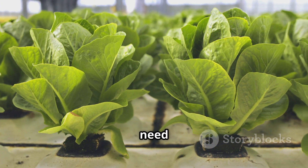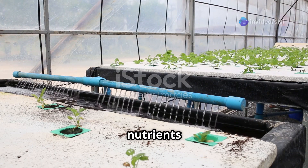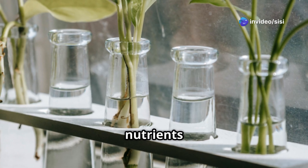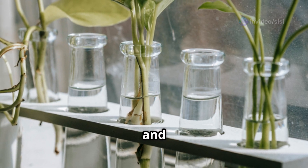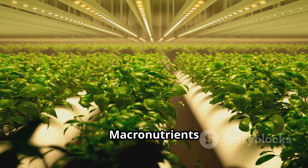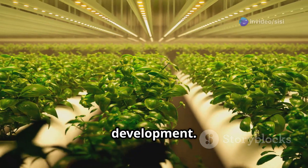Just like us, plants need a balanced diet to thrive. In hydroponics, we provide these nutrients directly in the water. Let's break down the essential nutrients into three categories: macronutrients, secondary nutrients, and micronutrients. Macronutrients are the heavy lifters — they are needed in large quantities and play a vital role in plant growth and development.